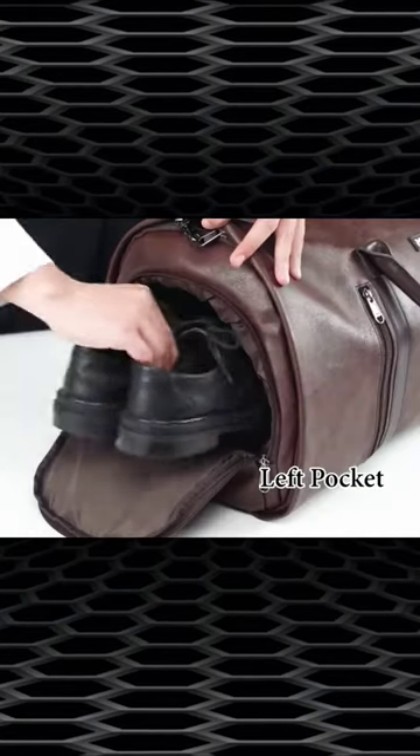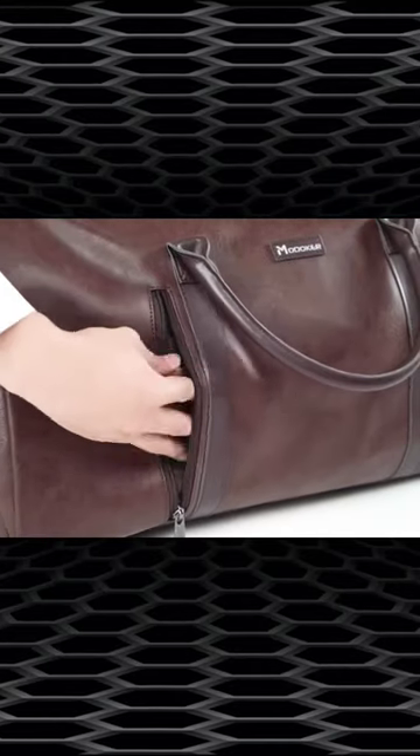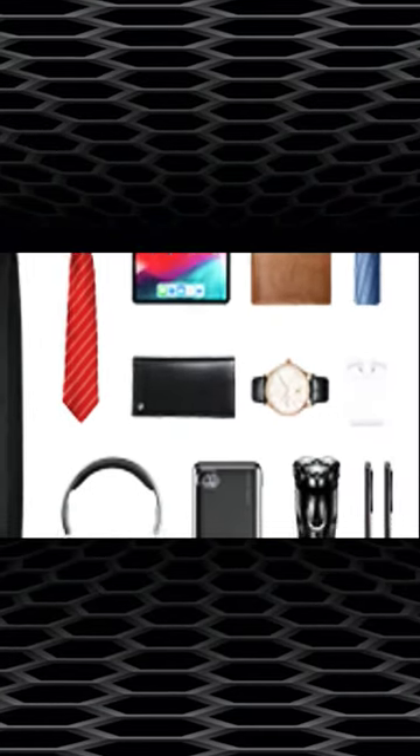The left side pocket is designed for shoes, and the right side pocket is perfect for storing small items such as passports and keys.